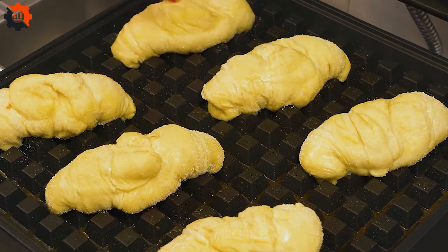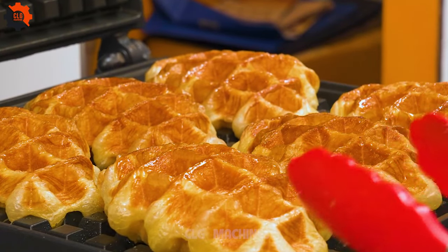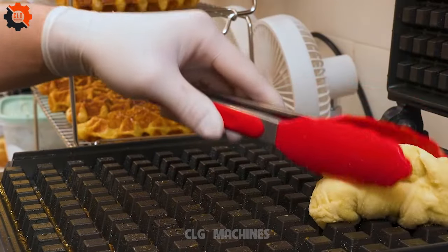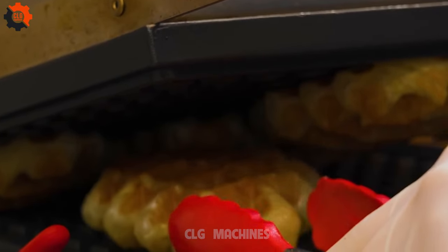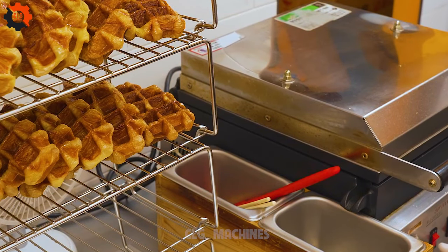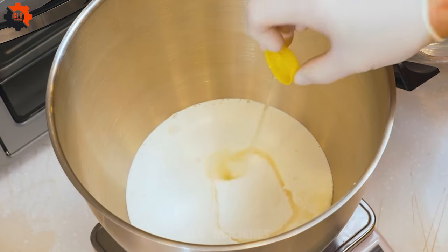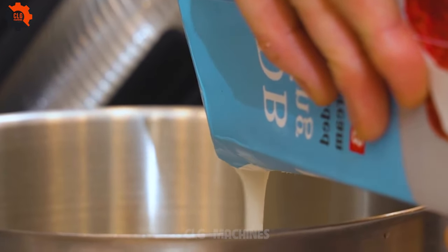Indulge in the perfect harmony of health and taste with our latest creation — a wholesome bread enriched with 100% pure carrot juice. Infused with the goodness of nature, each bite offers a burst of vitamins and antioxidants, making it an ideal choice for health-conscious foodies. Elevating this nutritious bread is our signature recipe for a savory egg butter sandwich, a beloved Korean street food delicacy.